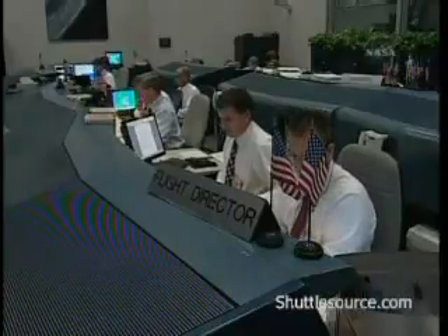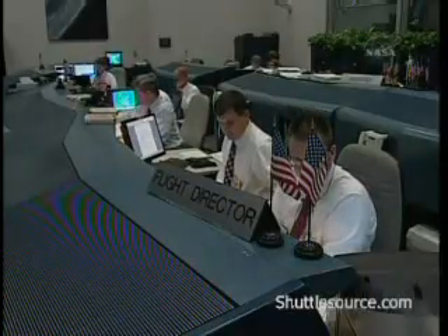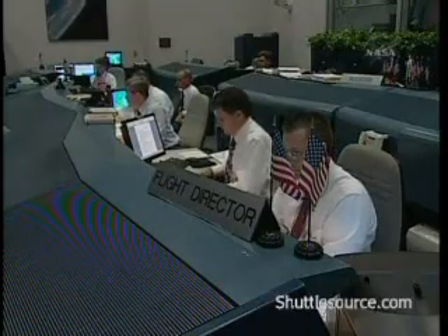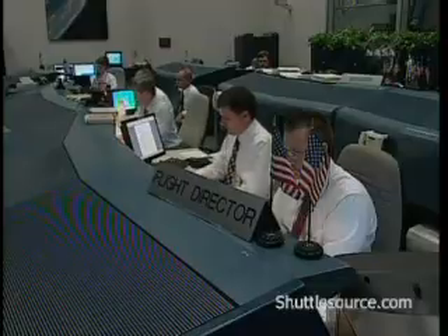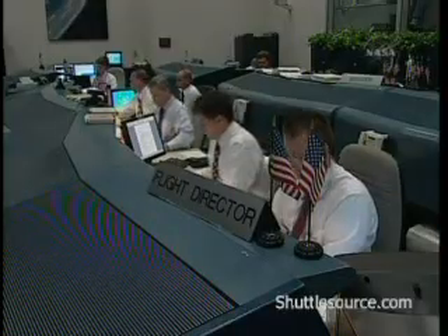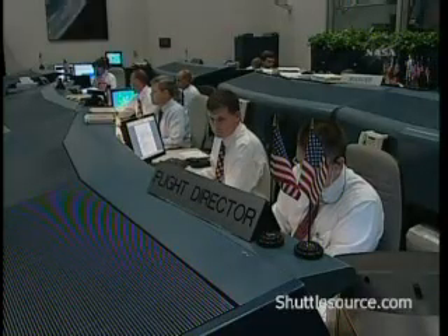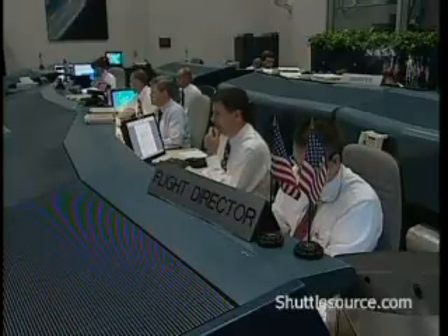Houston Flight is GO. Myla GO. STM is GO. Safety Consol is GO. SPE is GO. LRD is GO. SRO is GO. You have range clearance. CDR is GO. Copy all. Launch Director, our launch team is ready to proceed.